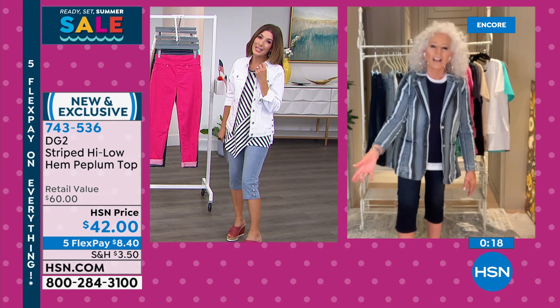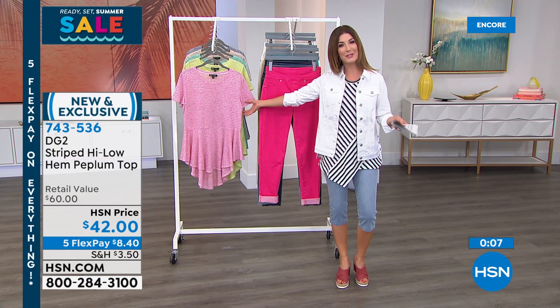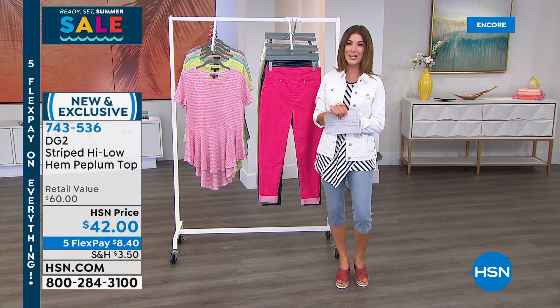Wrapping up with Diane Gilman celebrating her 27th anniversary at HSN — the ultimate jean queen with 16 million pairs sold. The pedal pusher Today's Special has been a runaway success and there's still one style she's never done as a Today's Special. Everything in tonight's second hour is on five flexible payments for Ready Set Summer.